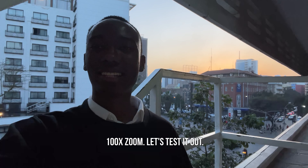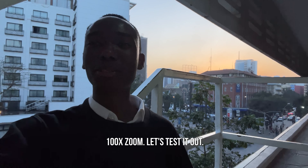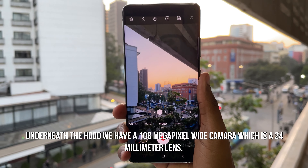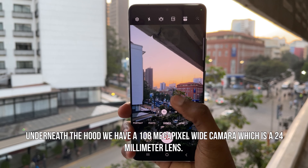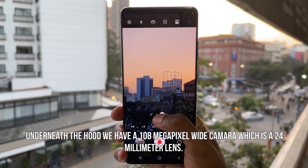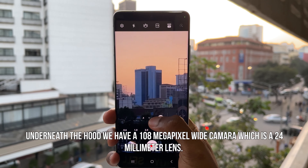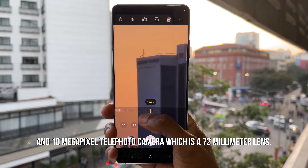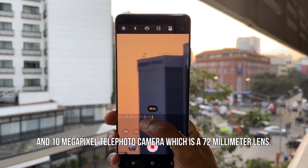Underneath the hood we have a 108 megapixel wide camera, which is a 24 millimeter lens, and a 10 megapixel telephoto camera, which is a 72 millimeter lens.